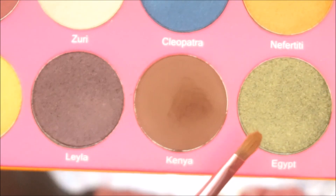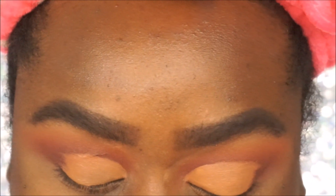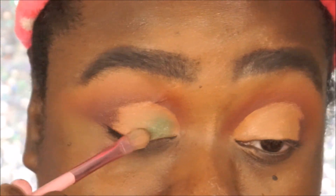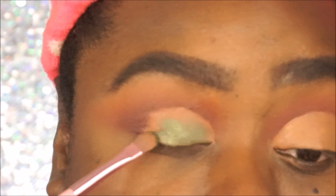Alright, I'm gonna go in with this beautiful green color — it's called Egypt — with my flat concealer brush. Juvia's Place shimmers are like so pigmented, but I am gonna go in and spray the brush with my Mario Badescu rose water spray. Let's see how this looks — oh girl, this is so pretty! Alright guys, here are the eyes. I know they look a little weird but they're done.